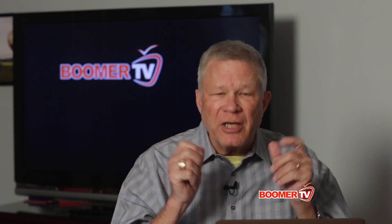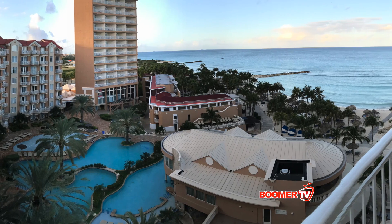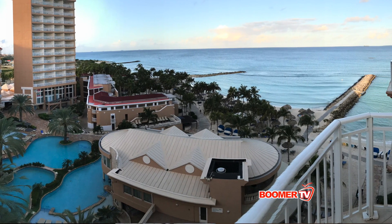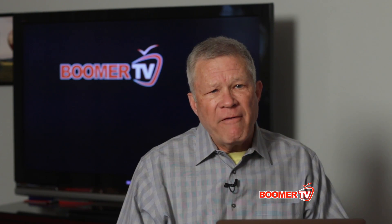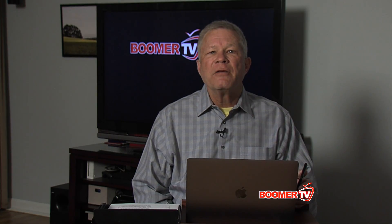I'm just back from an amazing trip to Aruba. In addition to spending time on the beach, I spent a lot of time showing people how to use their camera phones. Today I'm going to talk about iPhones, but a lot of these suggestions apply to other kinds of phones as well.